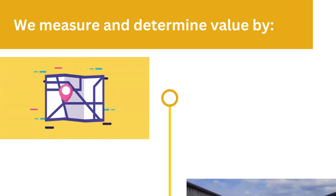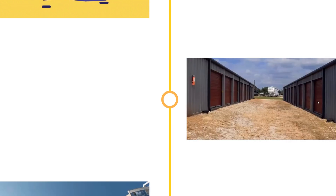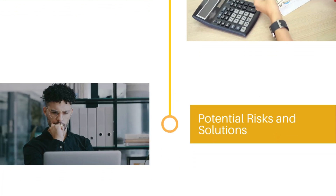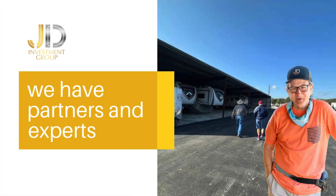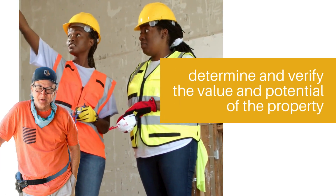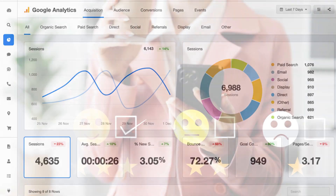We measure and determine value by location, proximity to goods and services, demand, cost, and potential risks and solutions. At JD Investment Group, we have partners and experts who can help determine and verify the value and potential of the property through a thorough and realistic analysis approach, combined with the latest tools and on-trend market evaluation to help you get safe ROI.